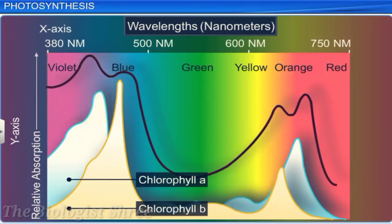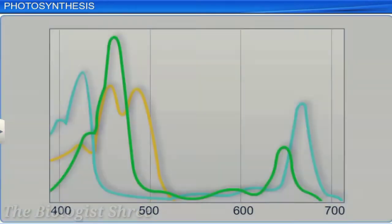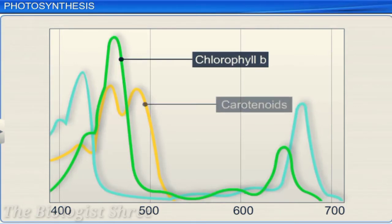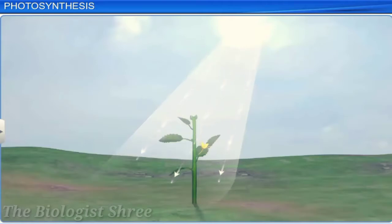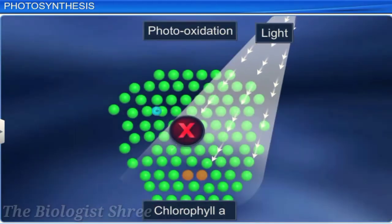We can conclude that chlorophyll A is the chief pigment involved in photosynthesis. The accessory pigments — chlorophyll B, carotenoids, and xanthophylls — also trap energy, but they transfer it to chlorophyll A. This helps the plant to utilize a wider range of wavelengths from the incident light and also protects chlorophyll A from photo-oxidation.